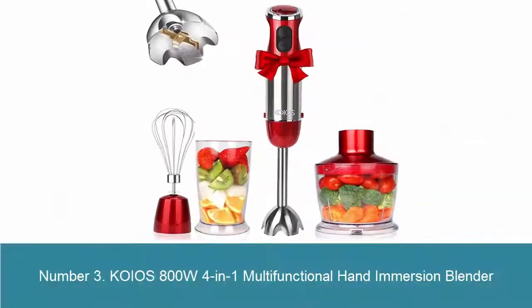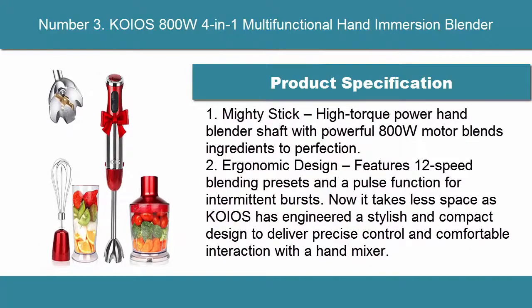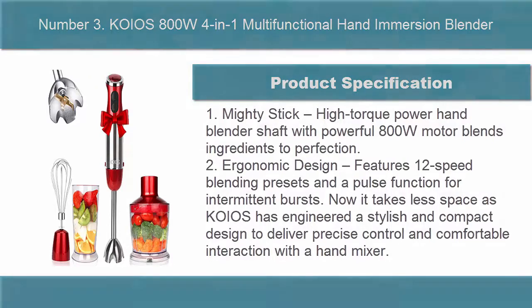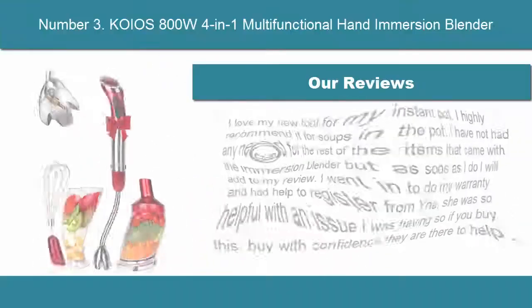Number 3: KOiOS 800W 4-in-1 Multi-Functional Hand Immersion Blender Mighty Stick. High-torque power hand blender shaft with powerful 800W motor blends ingredients to perfection. Ergonomic design features 12-speed blending presets and a pulse function for intermittent bursts.